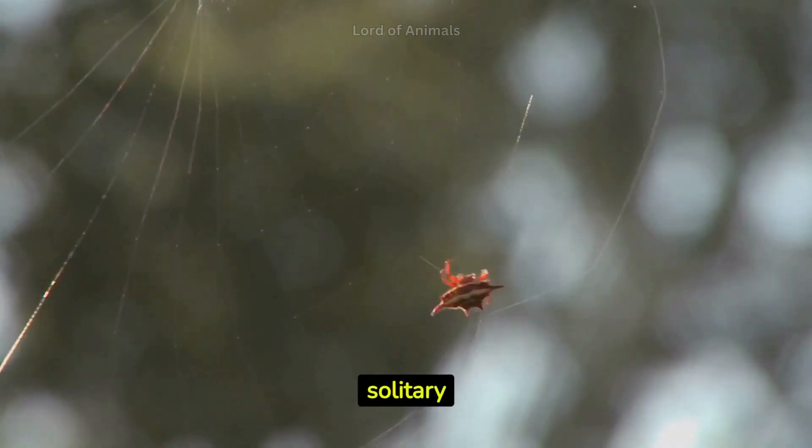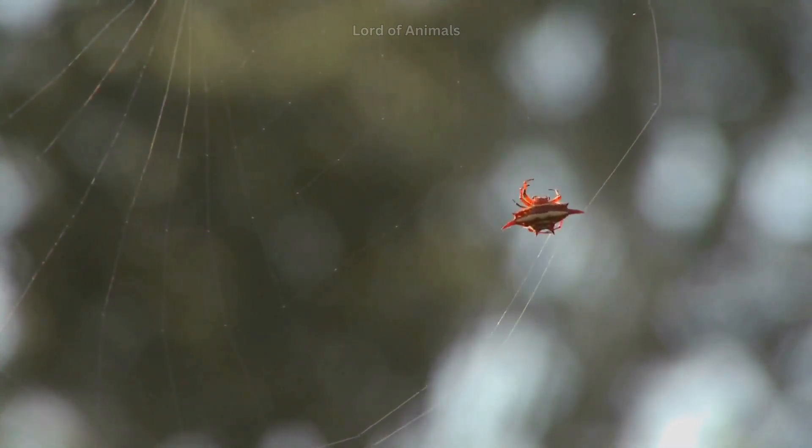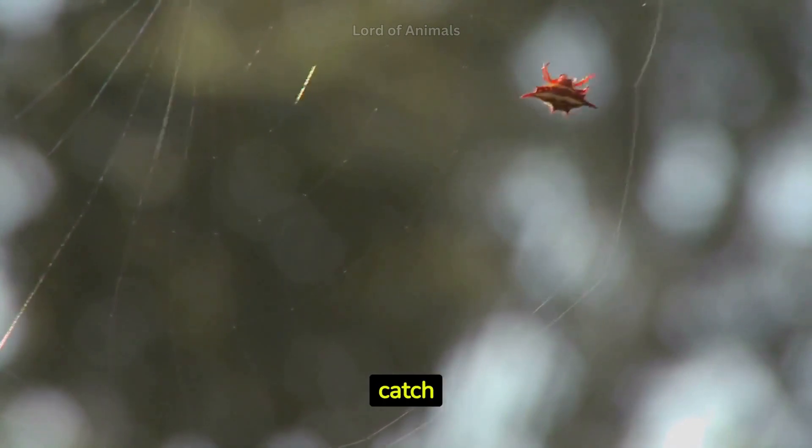While most spiders are solitary creatures, some species, such as the African social spider, live in colonies where they cooperate to catch and share prey.